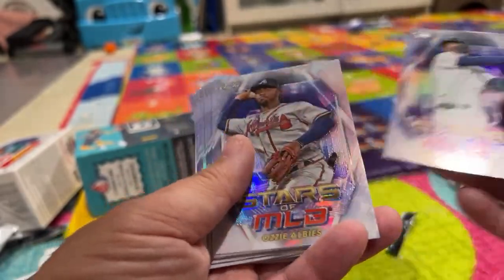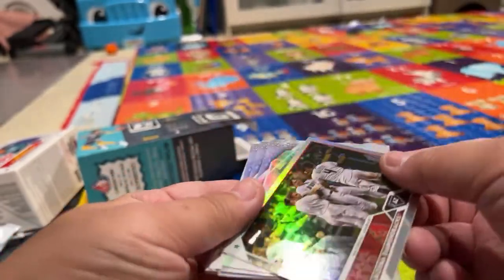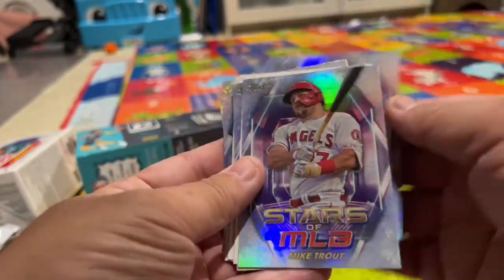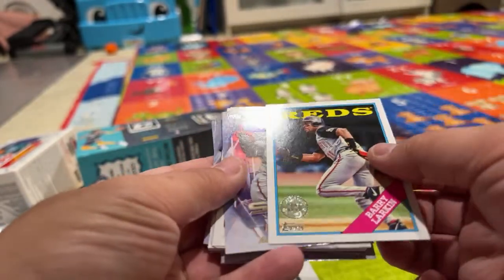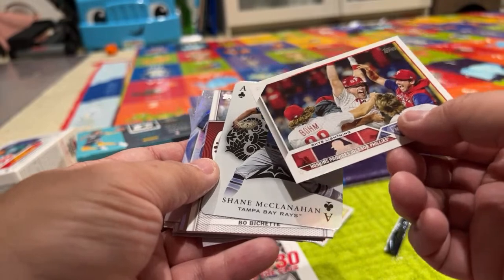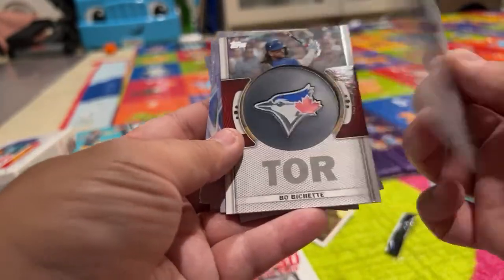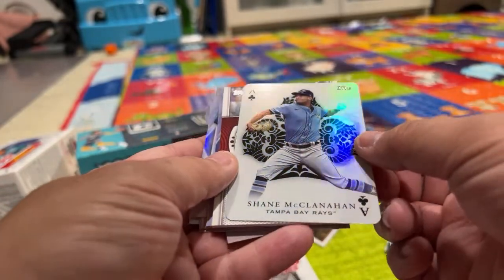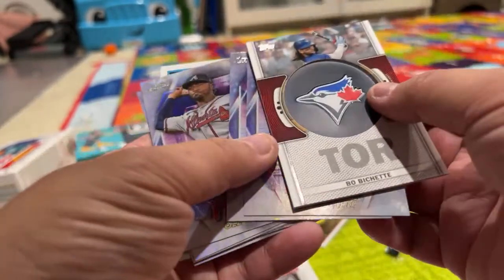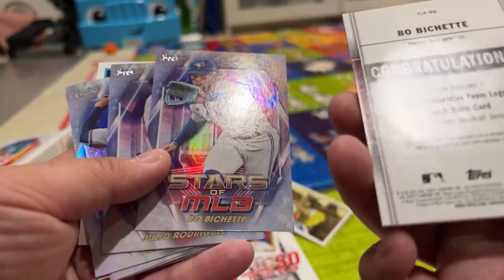So we ended up getting a Julio Rodriguez, Ozzie Albies, Aaron Judge, Francisco Lindor. This one was like a team card but it had a little hologram on the side — seems kind of special. Garrett Cole. Mike Trout. This is just like an old-school style card. Adley Rutschman. And then this weird playing card — Shane McClanahan, all aces. Maybe you collect these to have a full deck, which would be kind of cool.